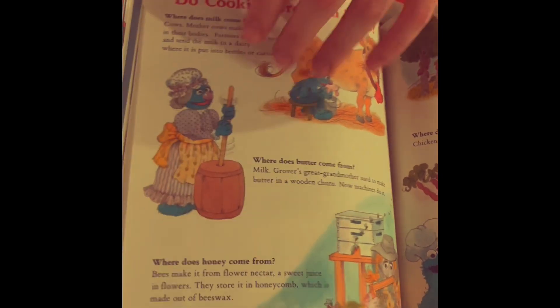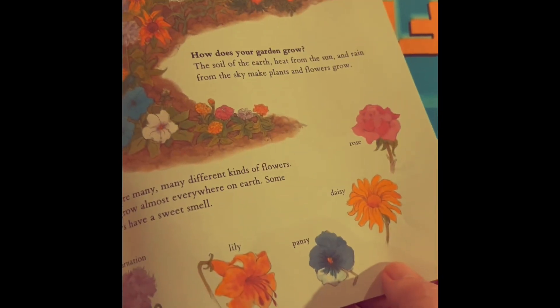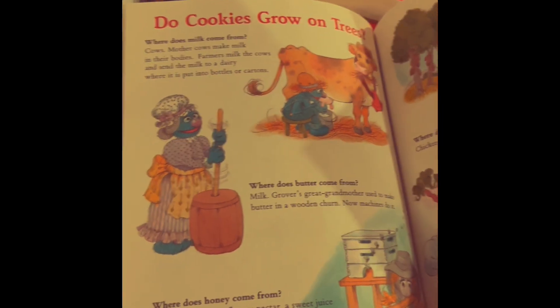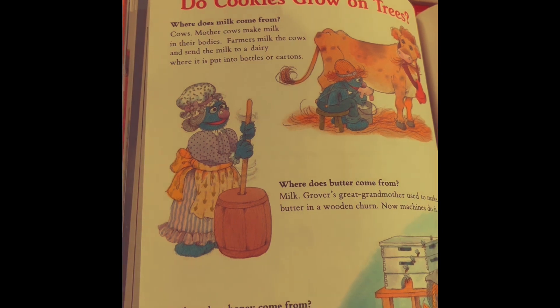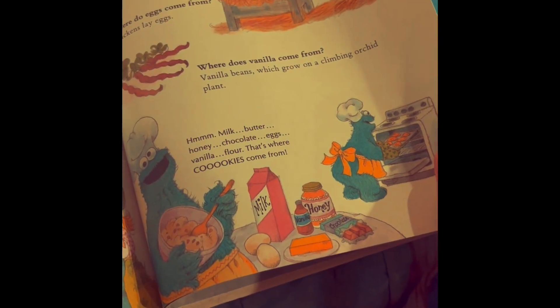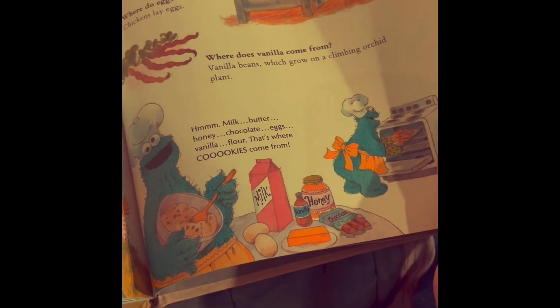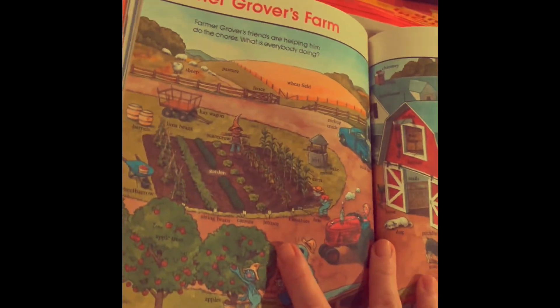And this is about cookies growing on trees. See all the tree leaves and the flowers — oh, those flowers are beautiful. And then there's cows, and they milk the cows. That's where milk comes from, and that's how they make butter. And then honey comes from there. And then there's cocoa, and eggs come from chickens, and vanilla comes from vanilla beans. And that's actually how they make the cookies — those are all the ingredients.